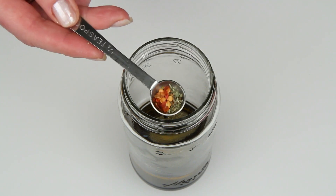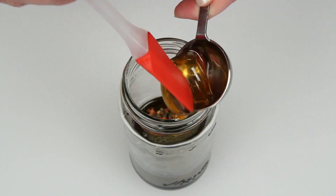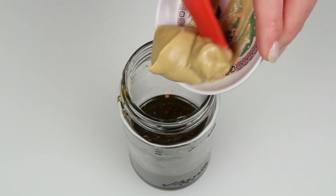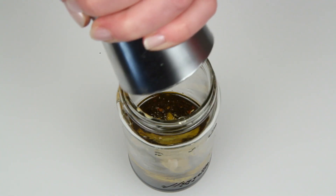This is crushed red pepper and a little Italian herb blend, which is basil, oregano, and thyme. You don't need much. This is honey, some Dijon mustard — get that in there — a pinch of salt, and a few cracks of pepper.